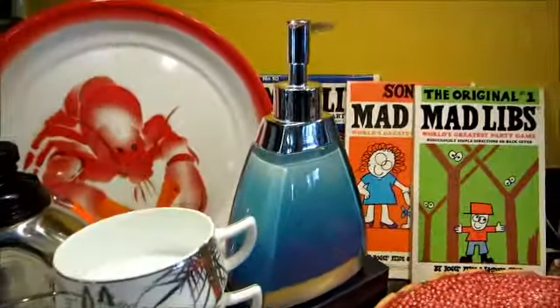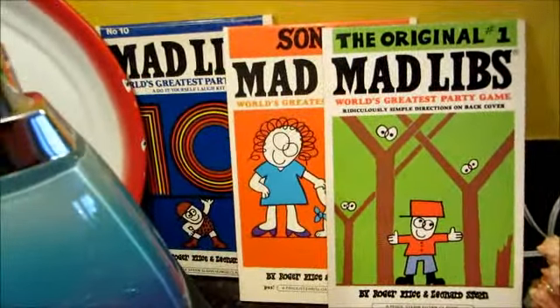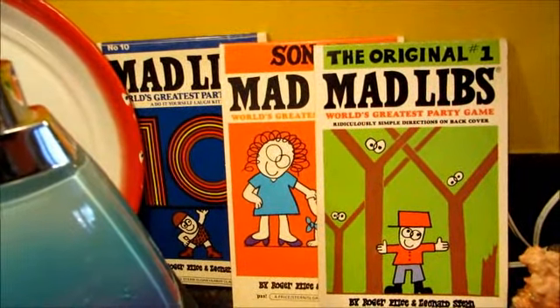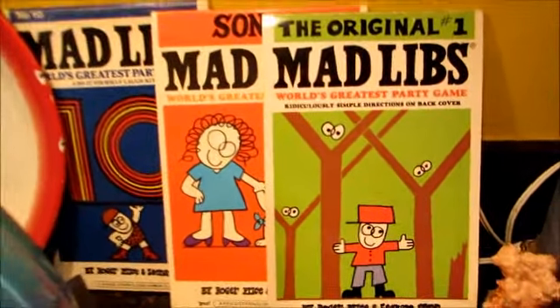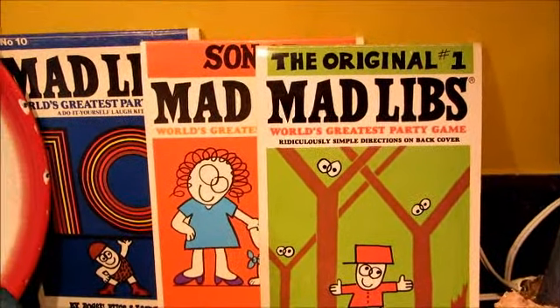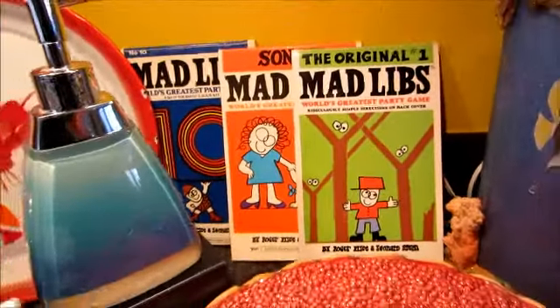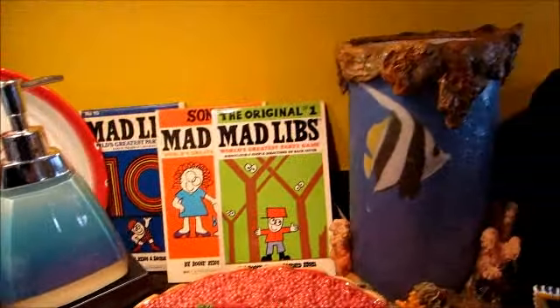I have a carafe I thought I'd give to one of my boys. This nice soap dispenser — those just look like Mad Libs to most people, something we've had for the last ten or twenty years. But if you look at it closely, I picked these up because it's ephemera — that is the original number one Mad Libs, and therefore will be worth more than all the others.